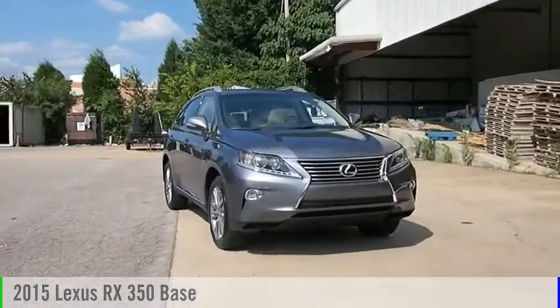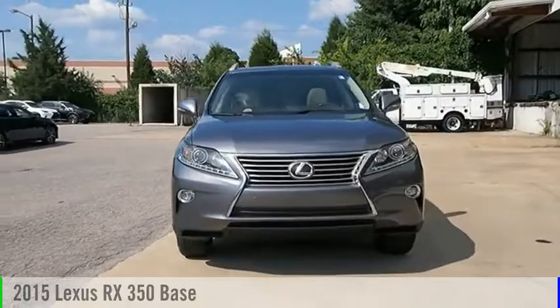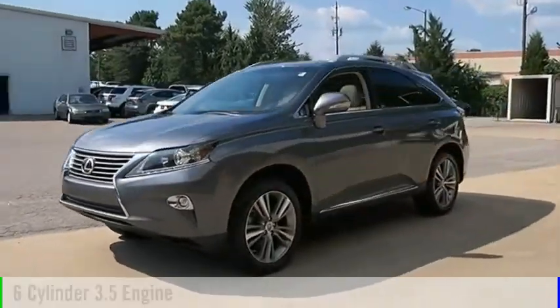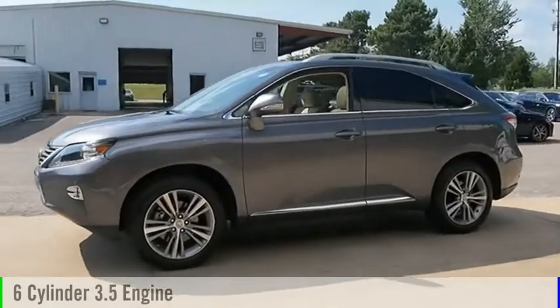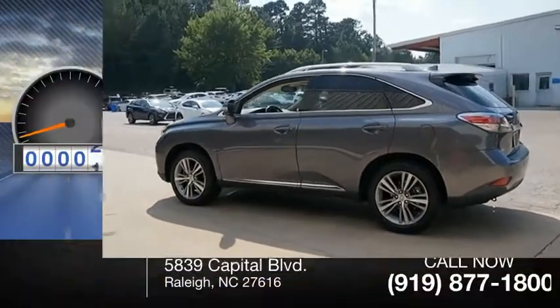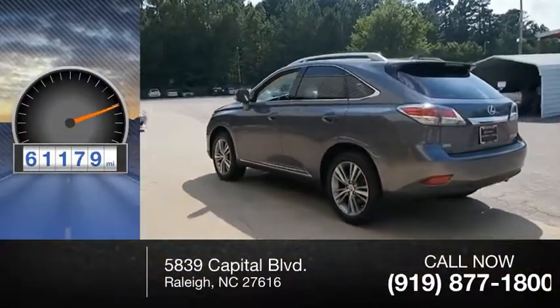Stop by and take a look at the 2015 RX 350. This vehicle is powered by a front-wheel drive six-cylinder 3.5-liter engine and comes with a six-speed automatic transmission. This vehicle has less than 65,000 miles.